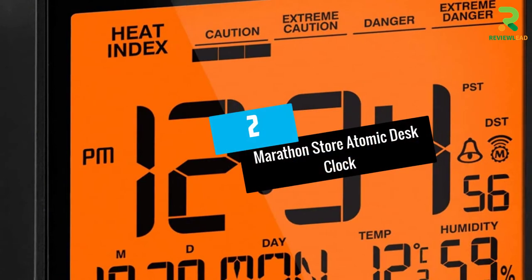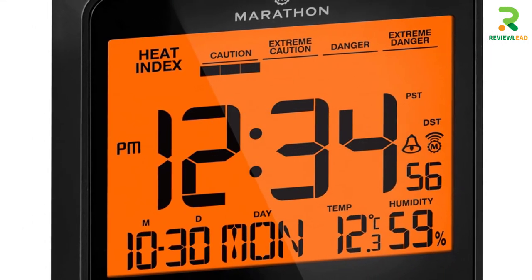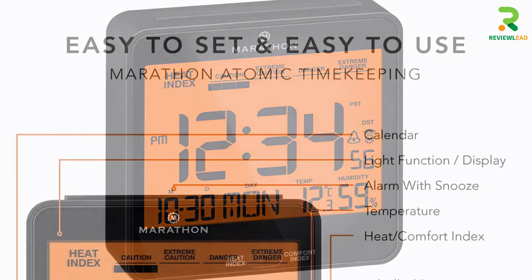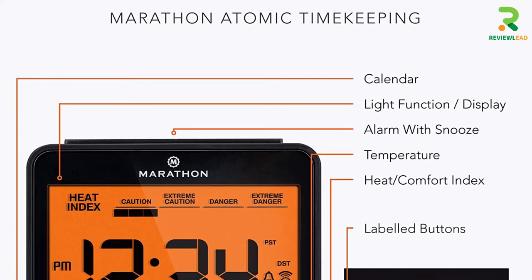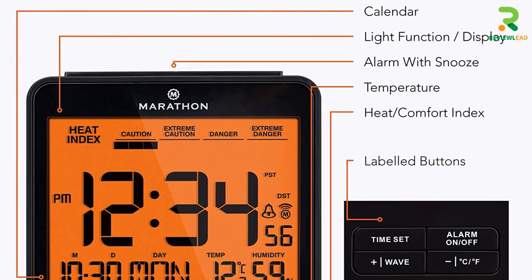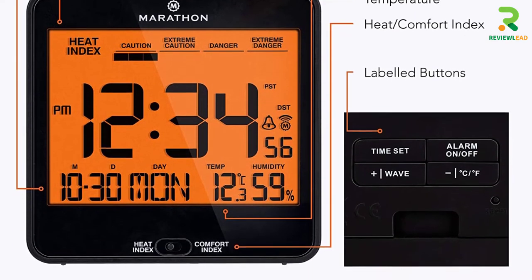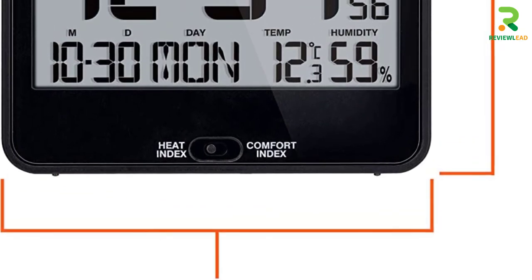At number 2: the Marathon Store Atomic Desk Clock. This atomic clock gets its frequencies from the NIST's Colorado Atomic Clock. Along with time, it displays the date, indoor temperature, humidity levels, and heat index. It also has an amber-colored LED backlight, runs on two AA batteries, and is a tabletop clock that displays its time in a digital format.